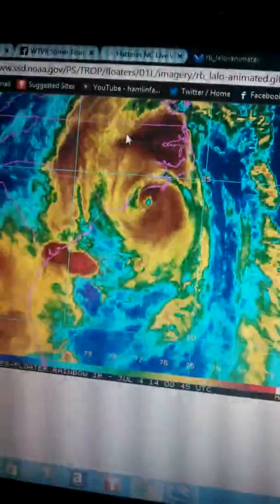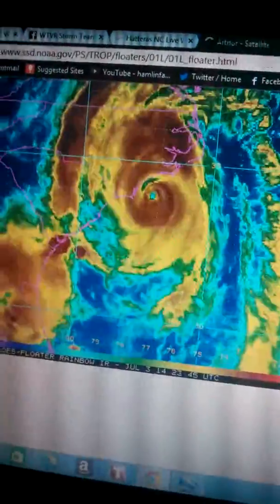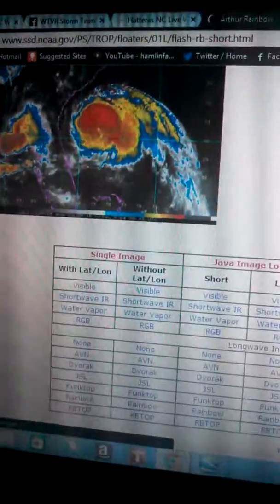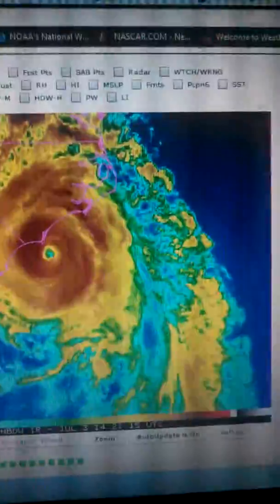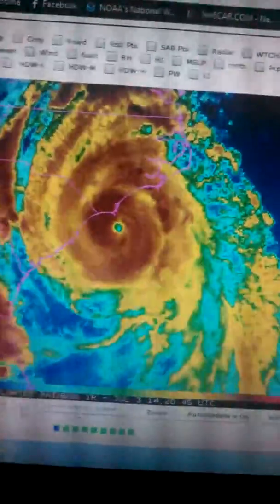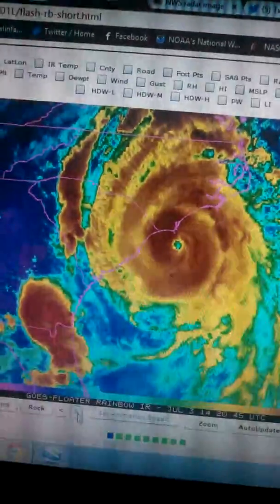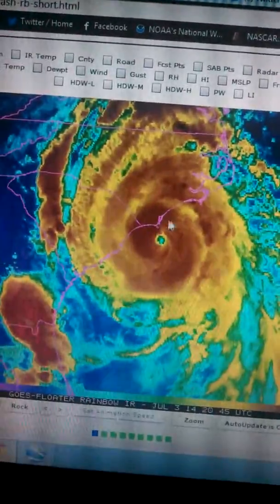Now let's take a look at what we've got going on right here. Let's walk through it step-by-step. You notice right here, it looked really good — like your classic hurricane. You see the eye right in the middle, classic-looking convection all the way around, a pretty solid eye wall.